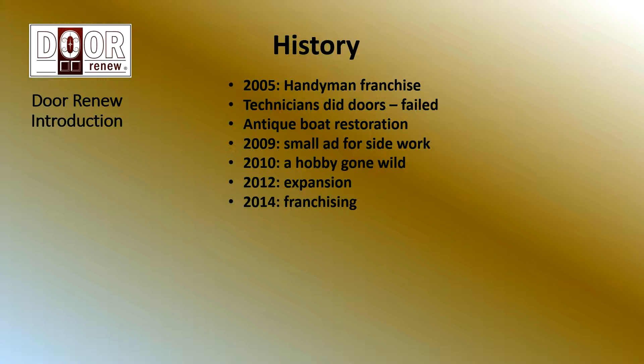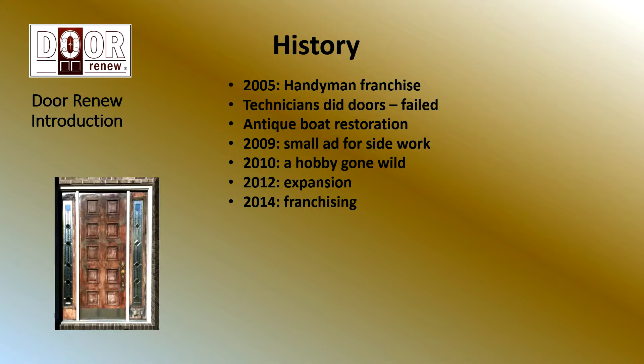Our history: in 2005, our founder had a handyman franchise, and he would get calls from homeowners who had a door that was beat up by the sun, the elements, rain, and that sort of thing. He would dispatch a technician who would go out and do what most people back then did, and most still do — lightly sand it, put a coat of gel stain on it, top it off with polyurethane. It looked fantastic for about six months, and then it would fail. He eventually stopped doing those jobs because with the cost of the callbacks, he just wasn't making any money on them.